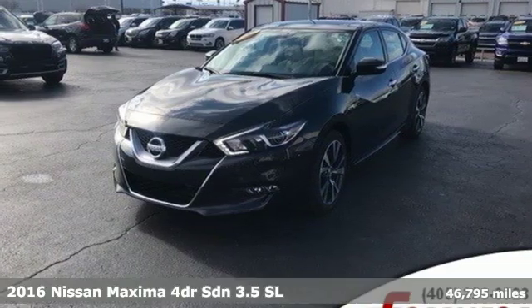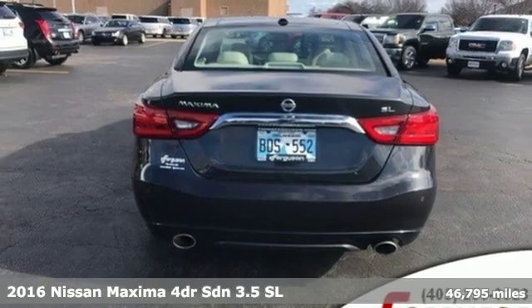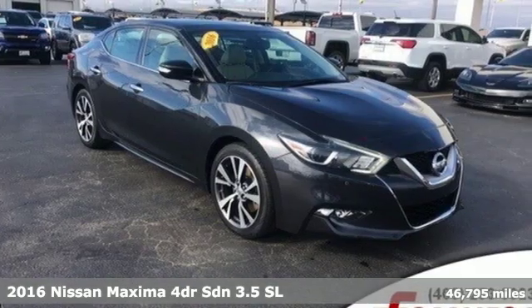It's a 2016 Nissan Maxima. Nissan — built for the human race. You'll look forward to every drive with features like these.